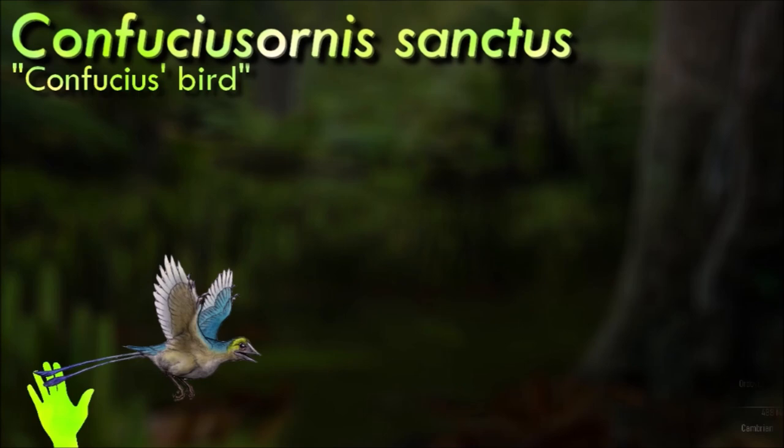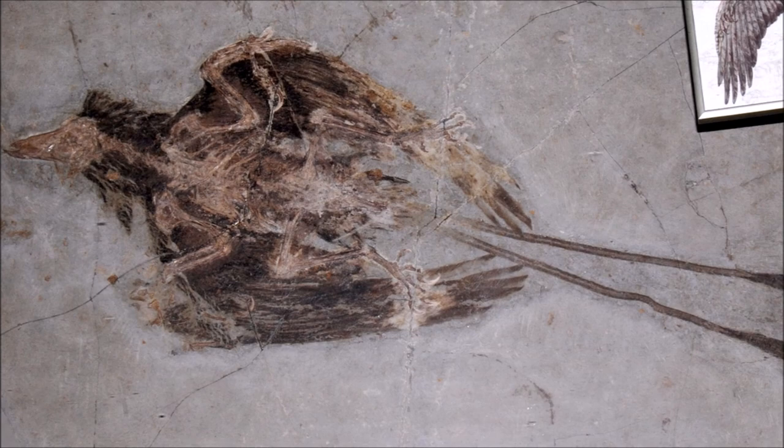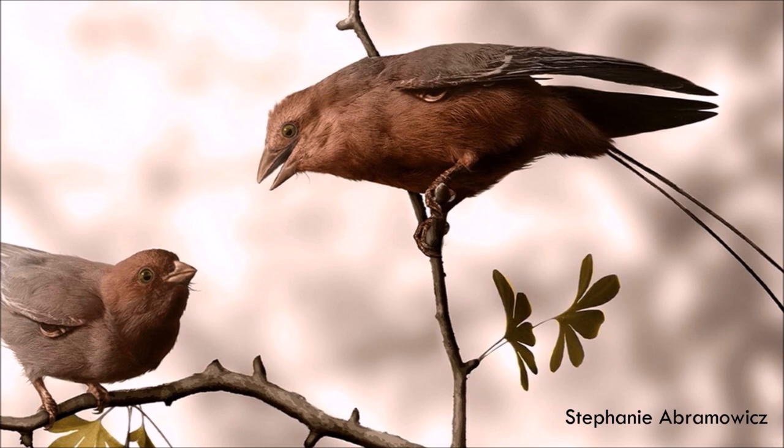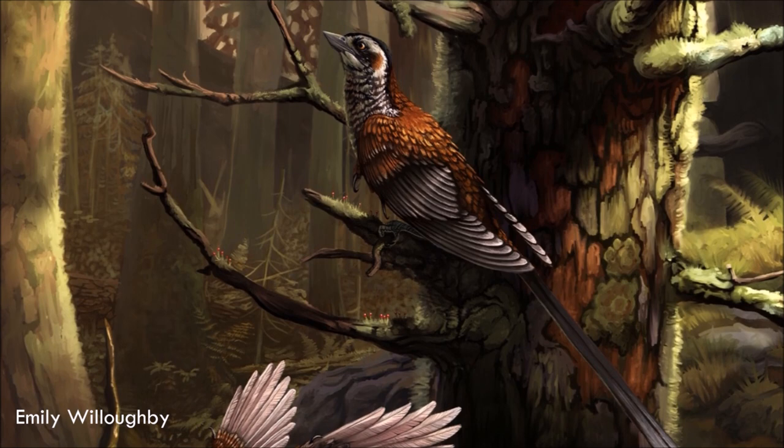The most primitive birds were recently descended from theropod dinosaurs, and they still had long thin theropod-like tails, a feature firmly established as present in Archaeopteryx. In Confuciusornis, the tail has already disappeared and has been replaced by a pygostyle like those of modern birds. The pygostyle in modern forms is where the flight tail feathers that control steering and drag during flight are attached to the body, but even though Confuciusornis had a pygostyle, no tail flight feathers were present.